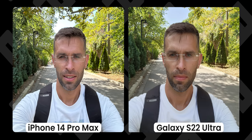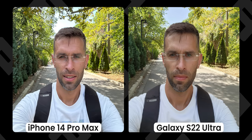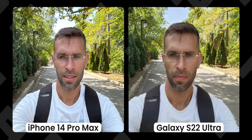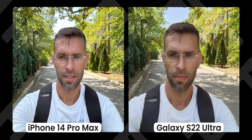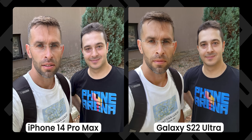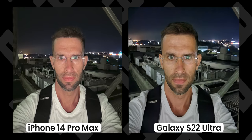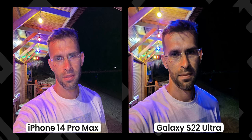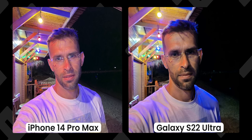Looking at selfies, it strikes me how the iPhone gets colors better — the crisp white of my t-shirt being a great example. It appears muddy on the Galaxy, while the iPhone has deeper blacks and quite a bit more sharpness. On a second selfie, colors appear much more vibrant on the iPhone. A third shot captured at night shows the wider perspective and how the iPhone can capture more light.